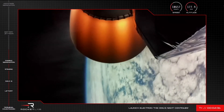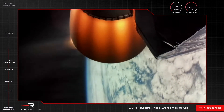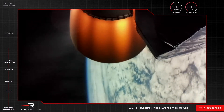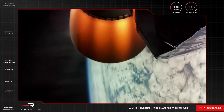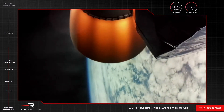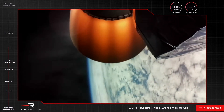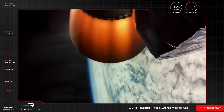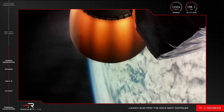The mission is continuing nominally as we get ready to deploy the payload satellite to low Earth orbit. We are at T plus 4 minutes and 43 seconds into the mission, travelling at speeds of more than 11,000 kilometres per hour and at an altitude of 185 kilometres. Stage 2 propulsion is nominal.